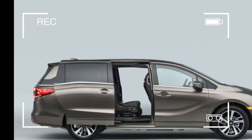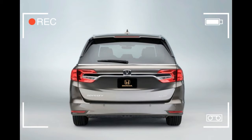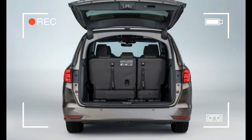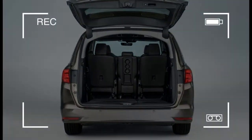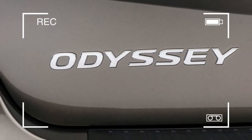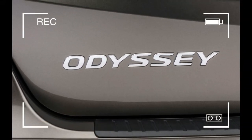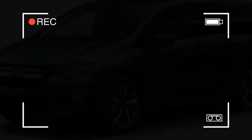From the outside, the latest Odyssey doesn't make much of a break from its predecessor. The current generation's stepped beltline reappears, although it is now further embellished with a downswept crease. Another hockey stick-shaped character line appears on the lower body sides — a styling flourish that's fast becoming a cliché. There also are new LED head and taillights, and the grille now more closely resembles that of the Pilot and other recent Hondas.